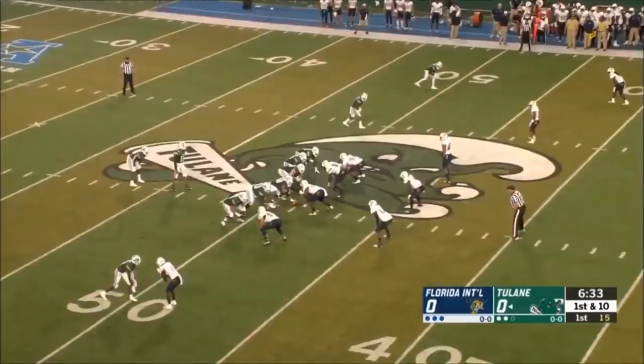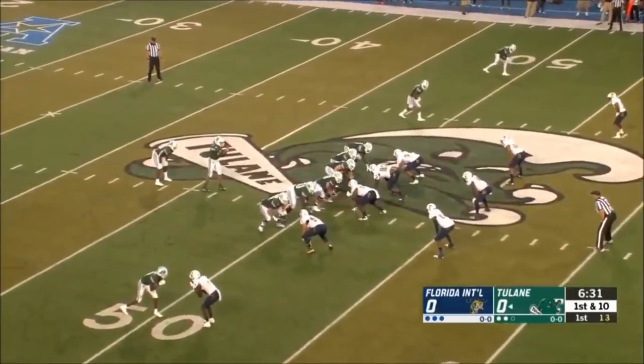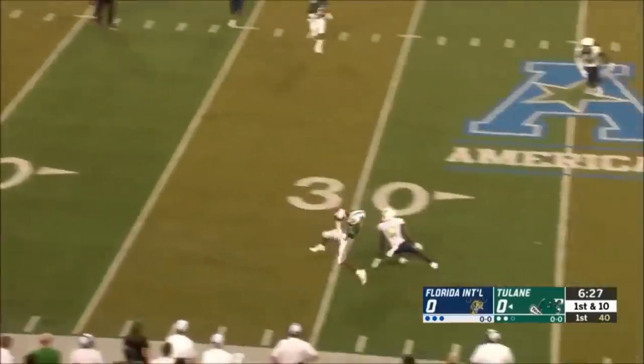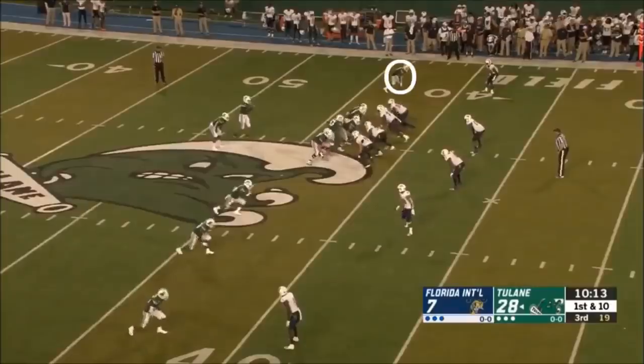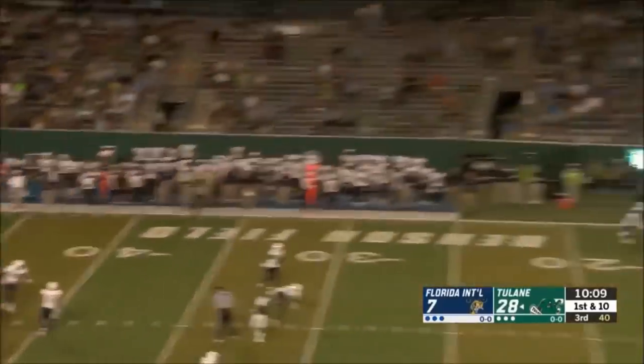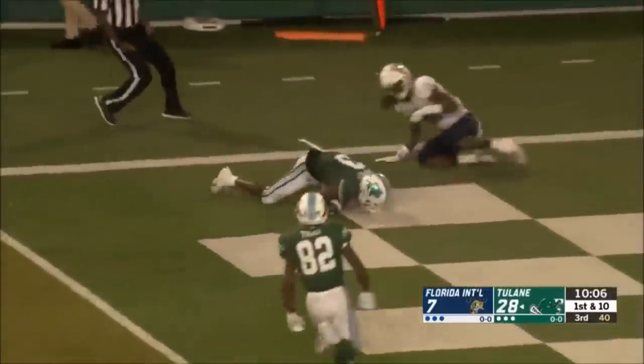On this first play, he's running a vertical route and ends up making a back shoulder catch — the kind I'd expect to see from Tee Higgins at Clemson. His second play is much more spectacular. He wins down the field and is open, but the ball is underthrown. He works his way back to it and skyrockets up, making a beautiful catch for the touchdown.